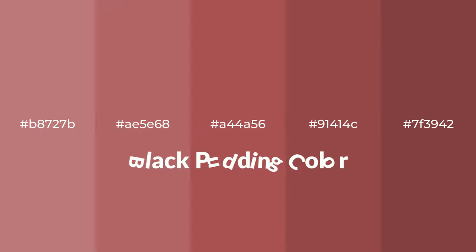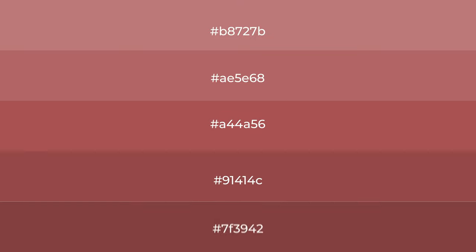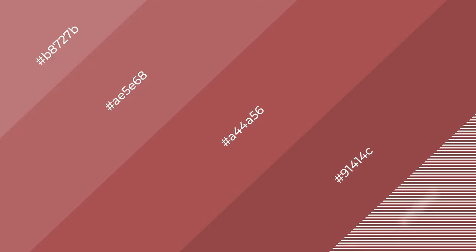Warm shades of black pudding color with red hue for your next project. To generate tints of a color, we add white to the color. Tints create light and exquisite emotions. To generate shades of a color, we add black to the color, and it is used in patterns, 3D effects, and layers. Shades create depth and drama.